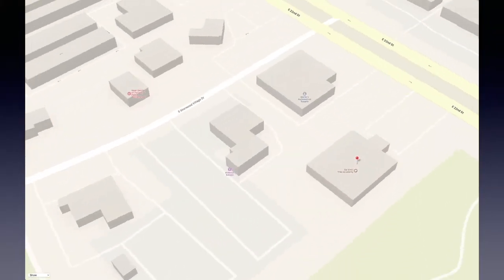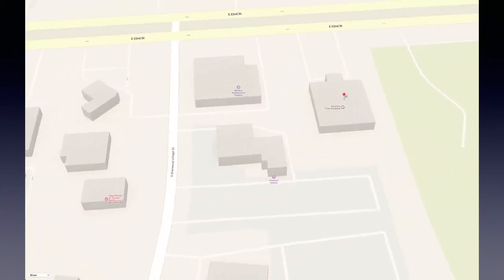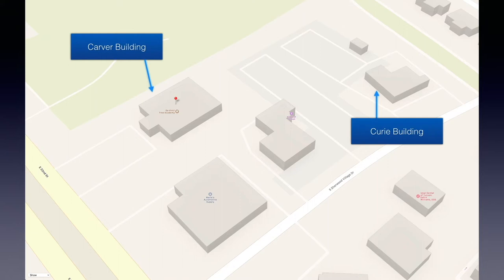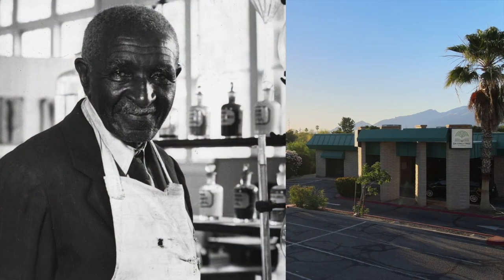It is easy to see why, at first glance, people often assume Da Vinci Tree Academy is smaller than it really is. In fact, the school is made up of two sizable buildings: the Carver Building off 22nd, and the Curie Building off of Sherwood Village Drive. Students every morning are dropped off at the Carver Building, which is named for scientist George Washington Carver.